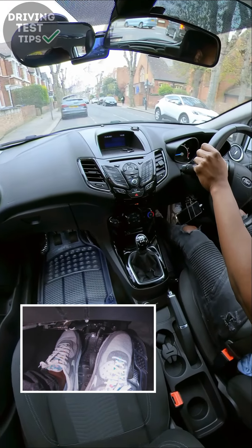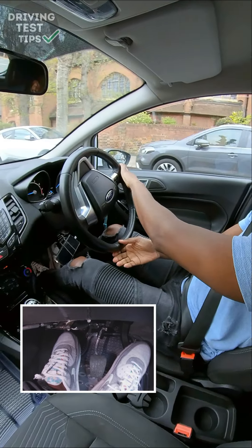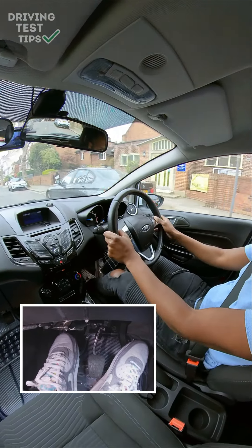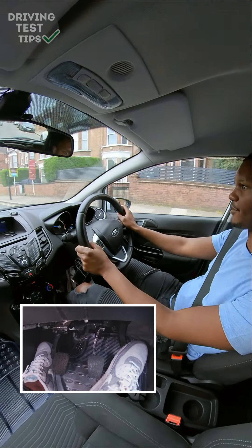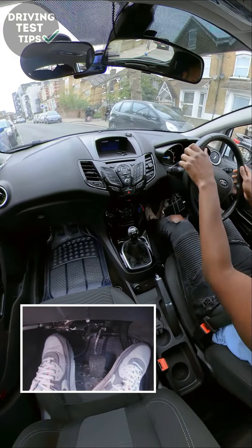I'm going to stop for this car to come through because there's not enough space for both of us, and then before I move again I'm going to make sure I check that right mirror. Once it's gone past, I'll check my centre mirror and my right mirror before going towards the right. That's another situation where learners can make a fault — they pull in to let a car through but then forget to check the right mirror before coming out. Even going into the left to give space, I'll check my left mirror, then check my right mirror before coming out again.